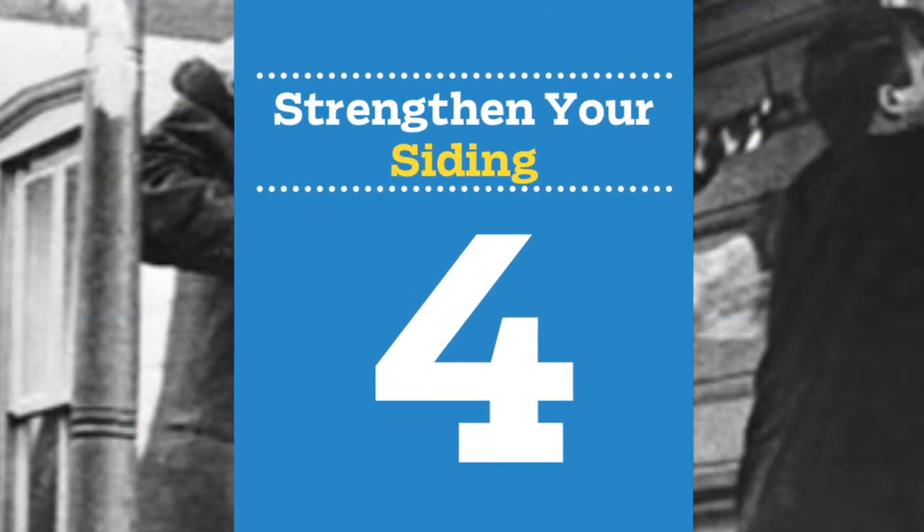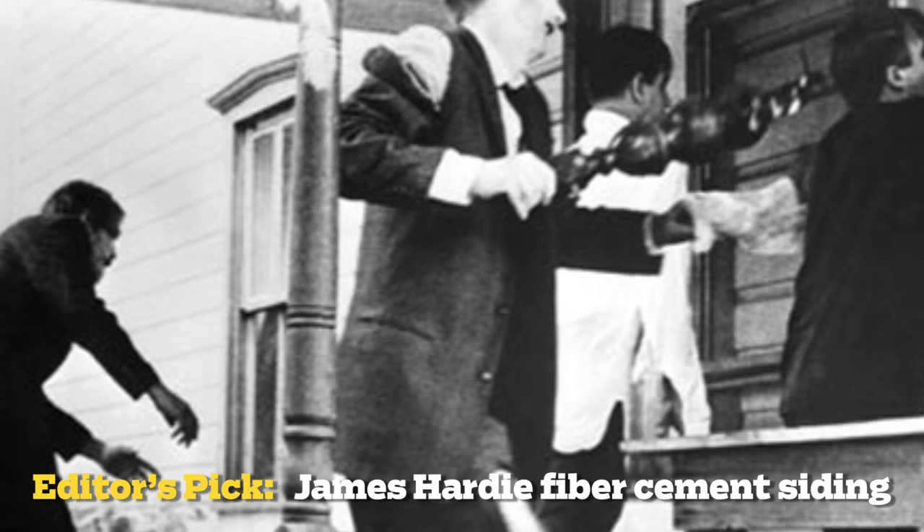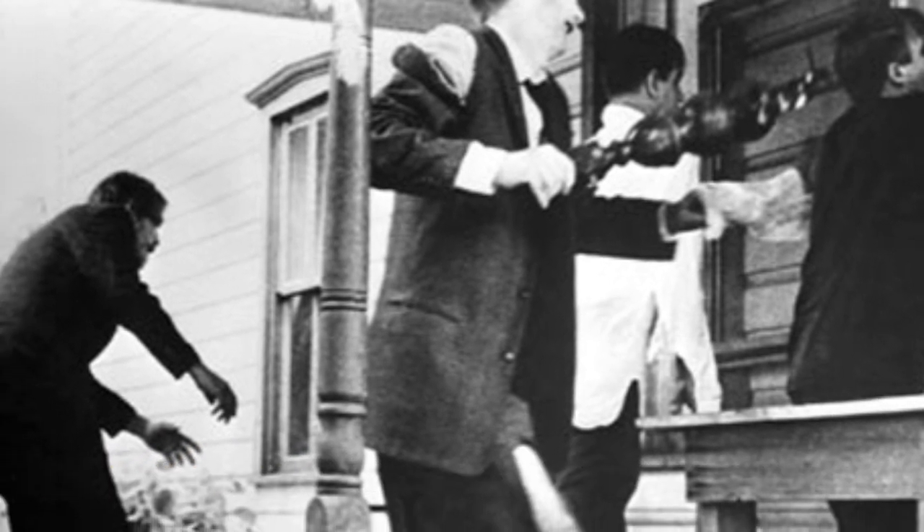Number 4: strengthen your siding. The pawing and scratching of cold, dead hands can wreak havoc on clapboard cape cods and colonial revivals. For the best defense, we recommend fiber cement siding, though we were hard pressed to find a manufacturer willing to guarantee its product against a zombie invasion.